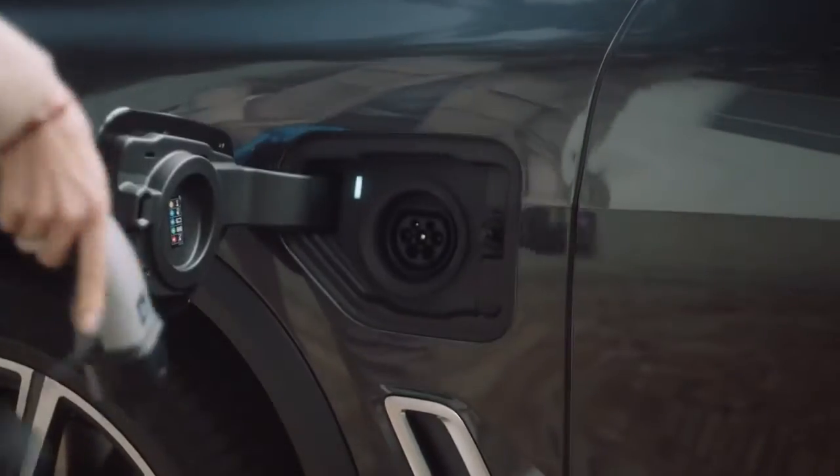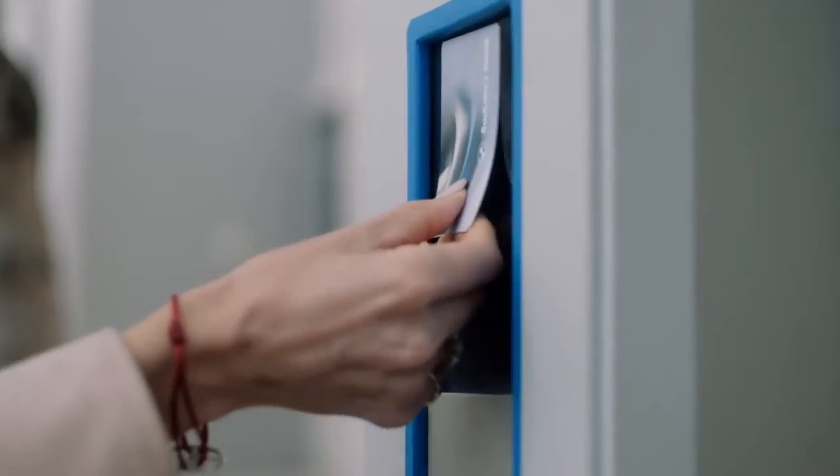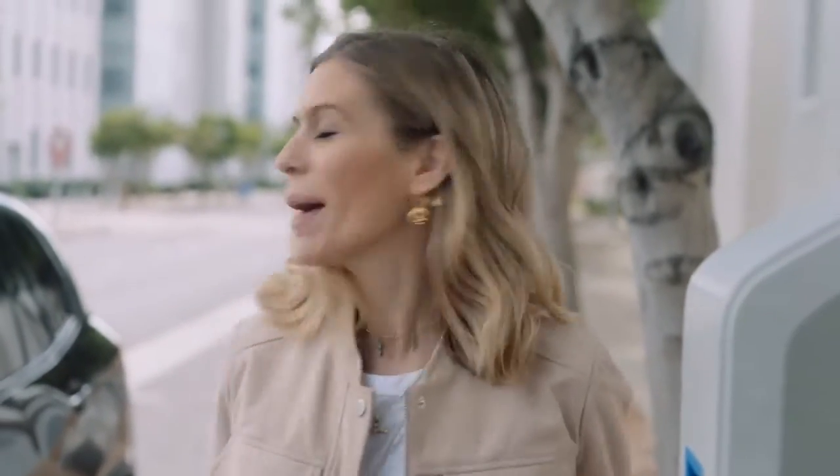To charge at a public charging station, it's really simple — you only need two things: your public charging cable that comes with your BMW plug-in hybrid, and your BMW charging card. Simply activate your charging point, plug it in, and there we go. No fuel smells, no dripping tap, and your BMW plug-in hybrid is powering up safely and easily.